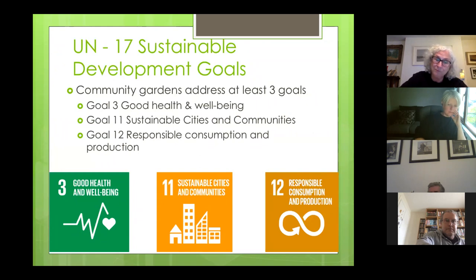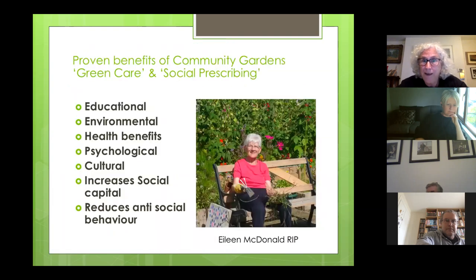Just to give a little plug for the health aspects of the garden: the UN has 17 Sustainable Development Goals and the garden definitely ticks the box for at least three of them — good health and well-being, sustainable cities and communities, and responsible consumption and production. There's been loads of research done into the proven benefits of gardening and community gardening in particular, and for green care, which covers therapeutic horticulture. Some GPs are now socially prescribing people to spend time in a community garden. We've worked with lots of community groups and have links with organisations working with adults with mental health problems, and there's an autistic adult programme as well.